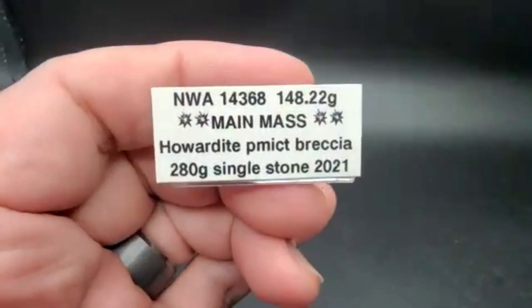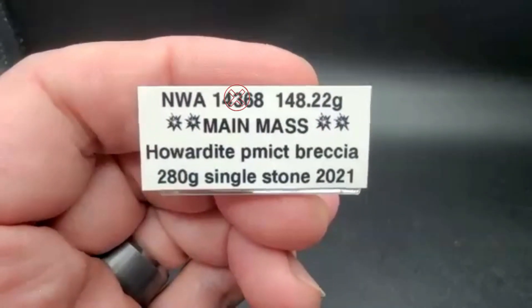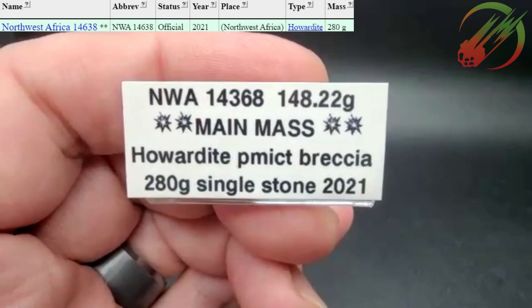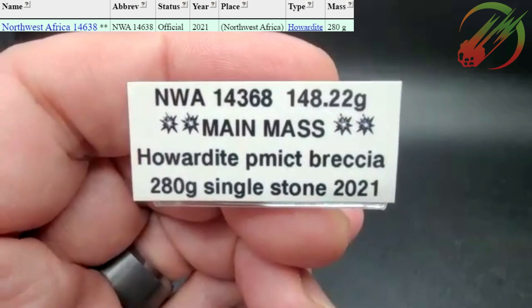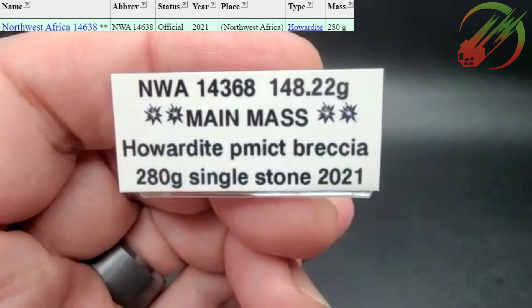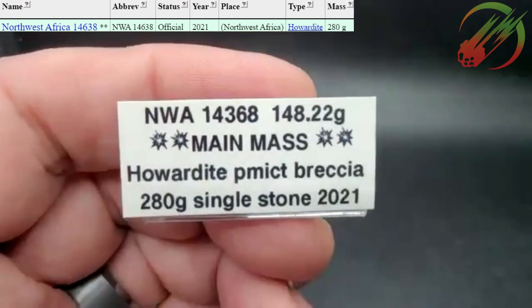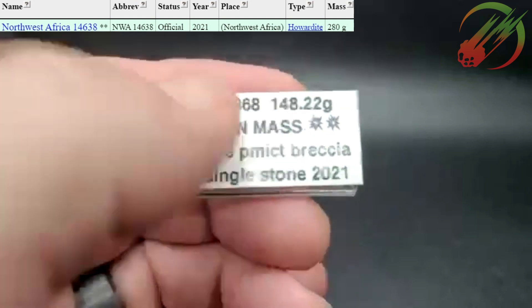I'm going to go next with my howardite. I like showing things available for purchase but also my personal pieces, and I just bought this — I fell in love with the pictures and had to own it. What you're about to see is a main mass I'm really happy with. It's a howardite — there's no official classification named 'howardite polymict breccia,' but it is a howardite and the description mentions it's a polymict breccia showing signs of impact melting.